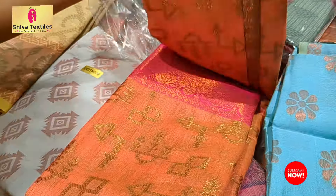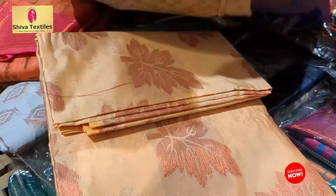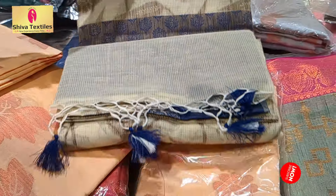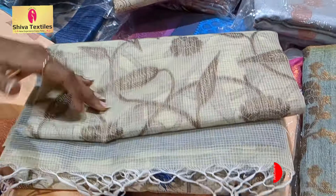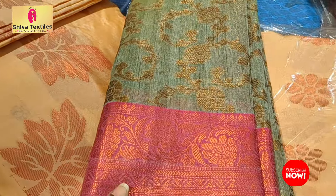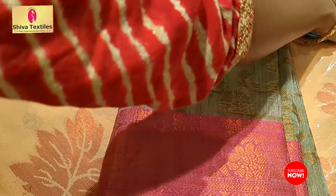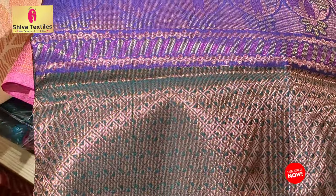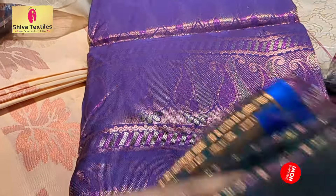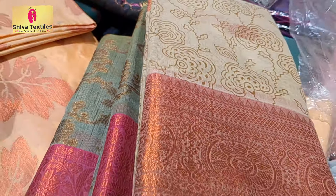This saree is $6.99 for the collection. Next pattern, this is a cotton saree. Don't wash it — take care when washing.